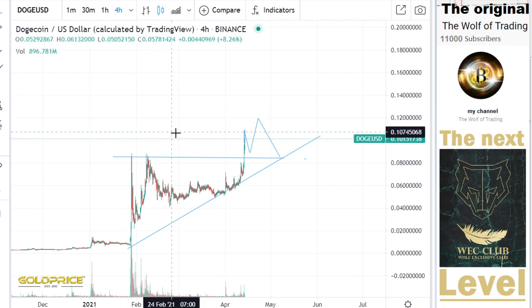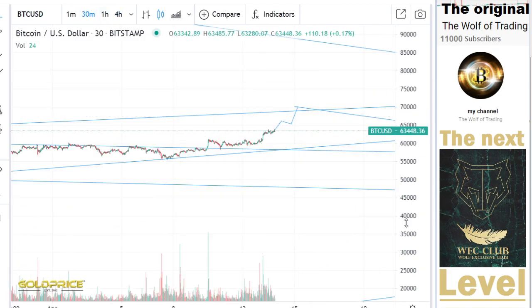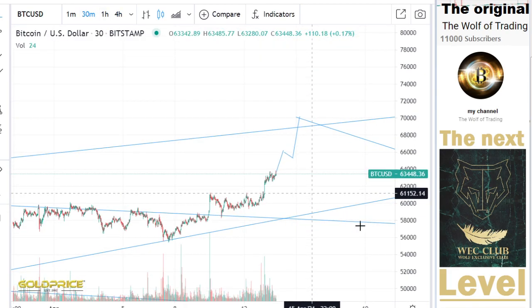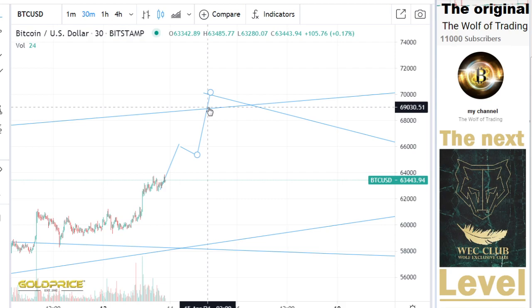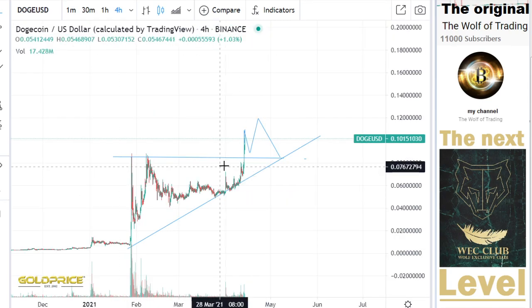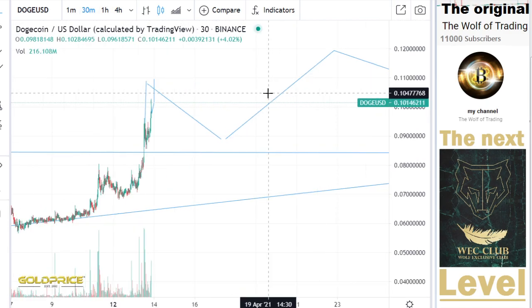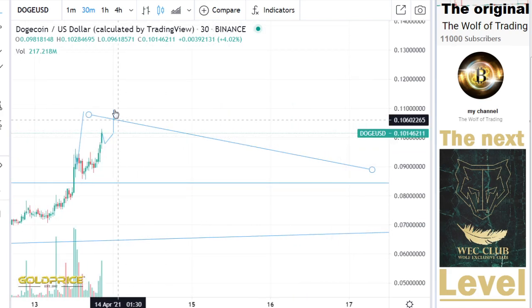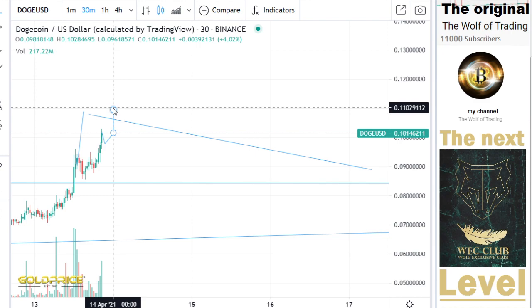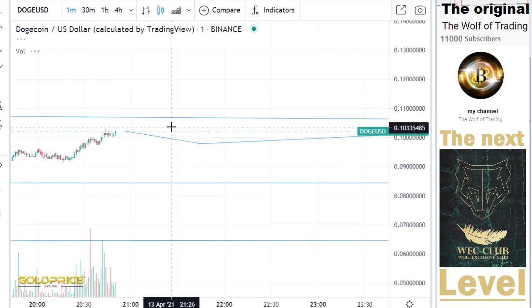So what does that mean for Dogecoin? If we go to the top side, we need a move from this level to this level — nearly four to five thousand. It could then be possible that we reach levels of maybe 11 cents or 12 cents here.